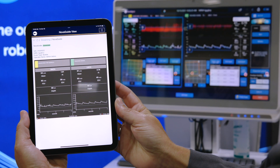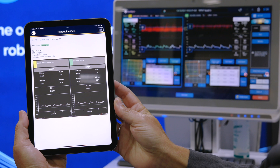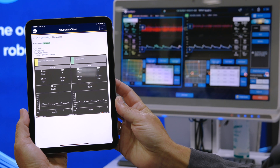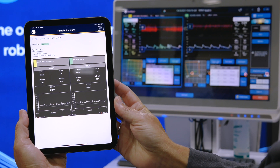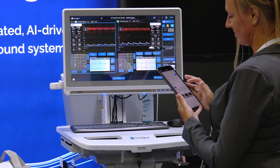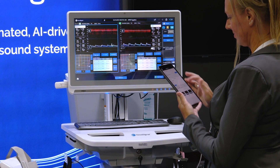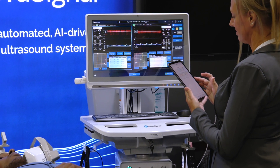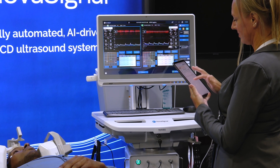With secure, cloud-based access to streaming exam data, clinical specialists can remotely assess and monitor patients from within the hospital or across the health system. And with all exam information accessible through the cloud, clinical teams can easily track a patient's condition over time by viewing their comprehensive exam history.